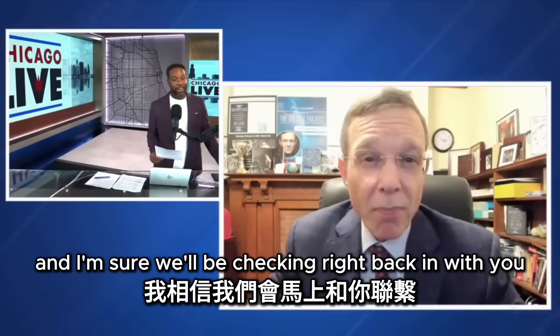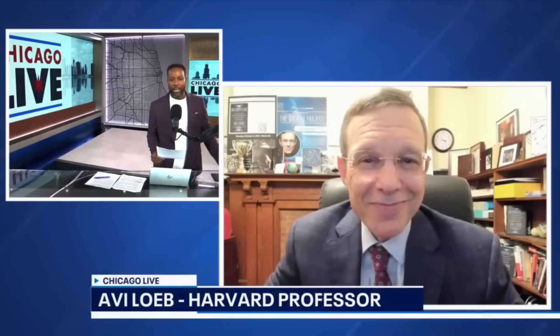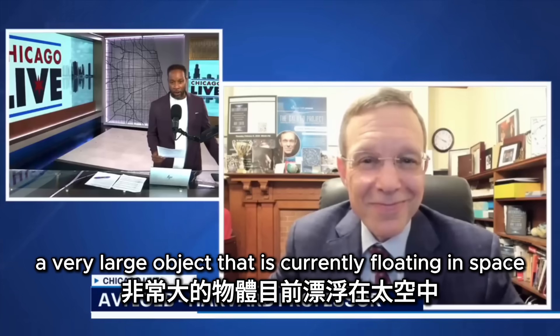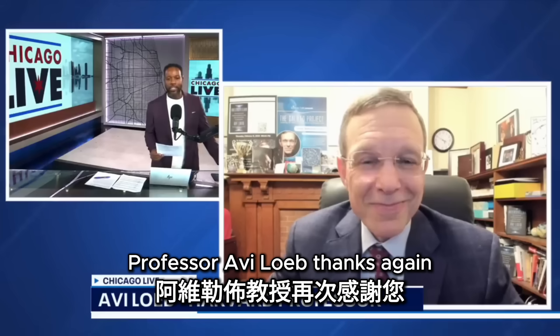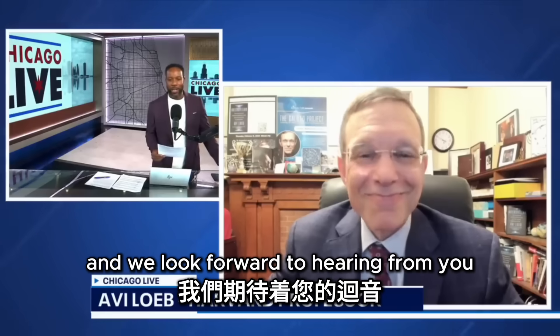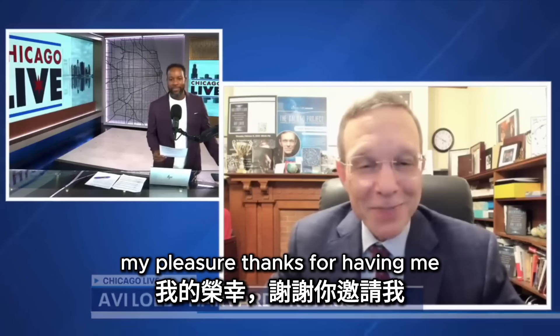We're looking forward to that update, and we'll be checking back in as we learn more about this very large object currently floating in space. Professor Avi Loeb of Harvard, thanks again as always for your time. We look forward to hearing from you in the next week or so. My pleasure — thanks for having me.